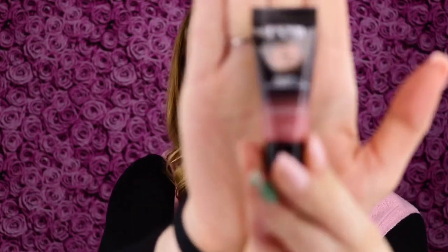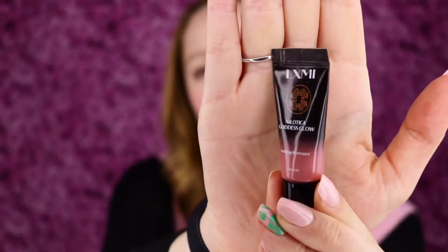I got the Nalatica Goddess Glow Hydrating Illuminator, and this is a little deluxe sample size that I got as an add-on for Ipsy when I redeemed my Ipsy points. I was just looking this product up online and the full-size version retails for $42, which really does seem like a luxurious brand.